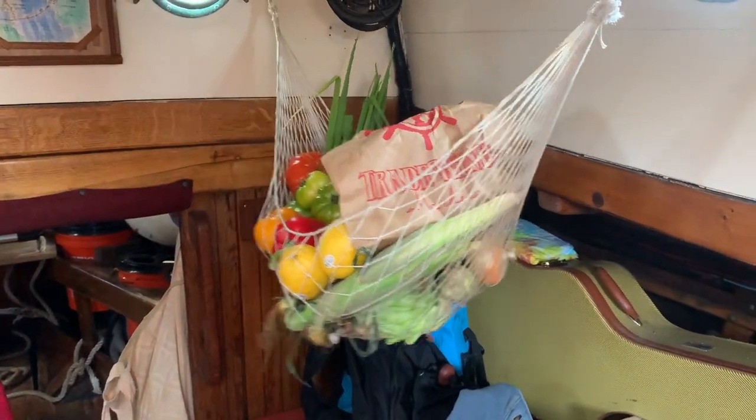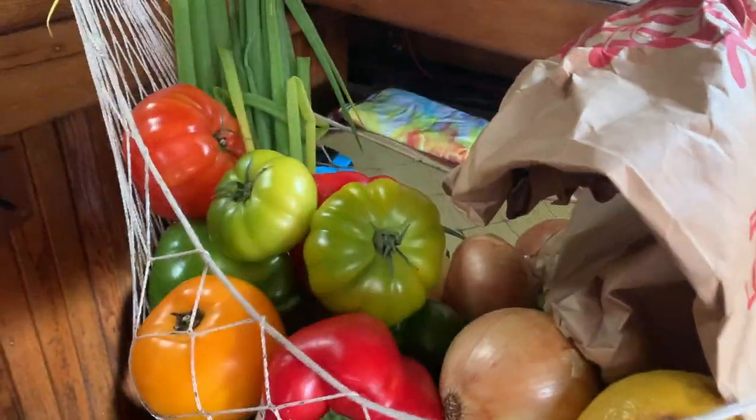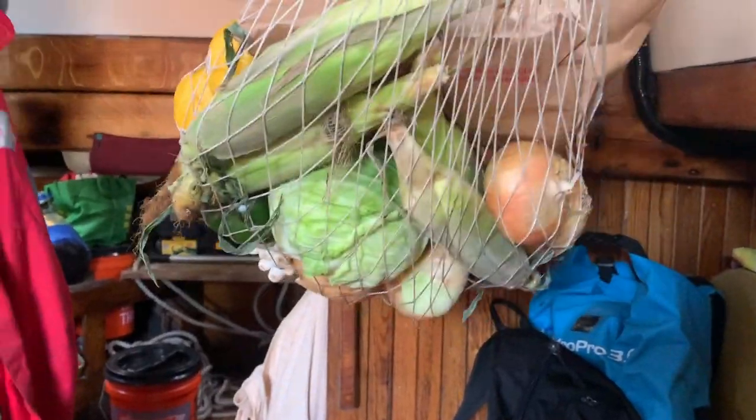Signs that we're ready to go cruising. We've got beautiful tomatoes, onions, peppers, lemons, and for the long-term stuff: cabbage and corn. Those onions will last.